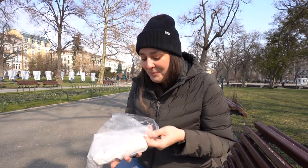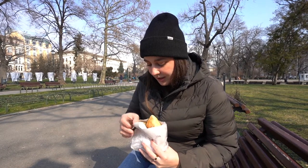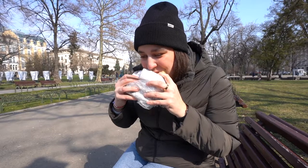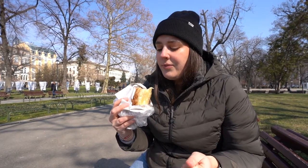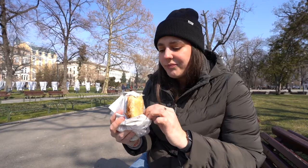Got the banitsa — it's still warm. I'm not exactly sure how we're supposed to eat it. I got a pork one, but I think I'm just gonna take a bite. Oh my god. A nice flaky dough — crunchy on the outside, soft in the middle, and then just a mild white cheese filling. It's lovely. It's a very tasty breakfast.